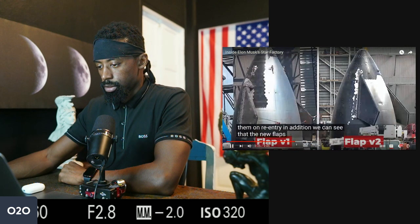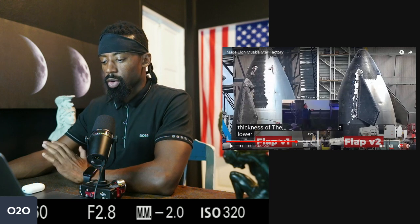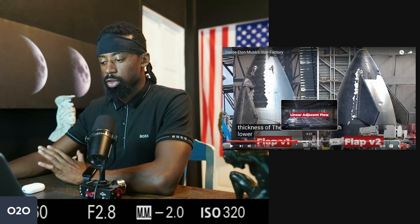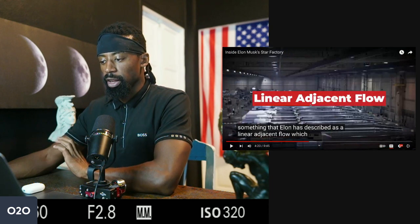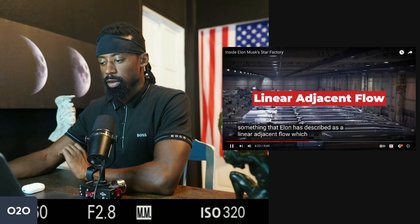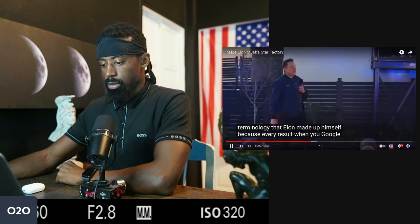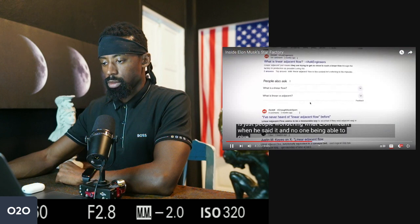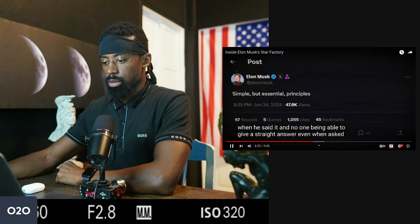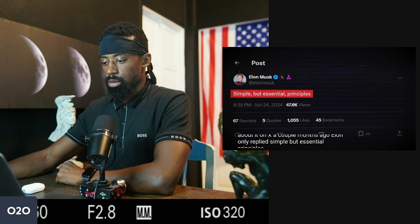The new flaps are about half the thickness of the originals. So constant innovation on specific parts of the vehicle. Moving on to learn more about the factory: 'linear adjacent flow' seems to be a terminology Elon made up himself, because every search result is just people wondering what he meant, and no one can give a straight answer. When asked about it on X a couple of months ago, Elon only replied: 'simple but essential principles.'